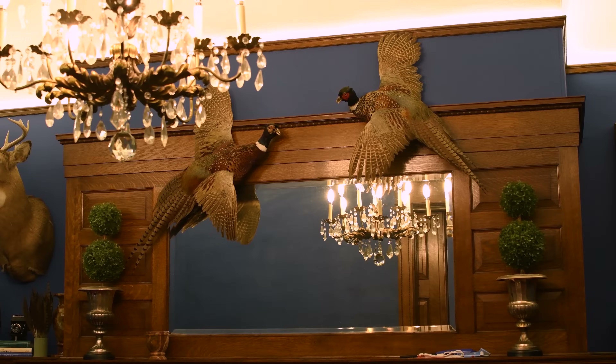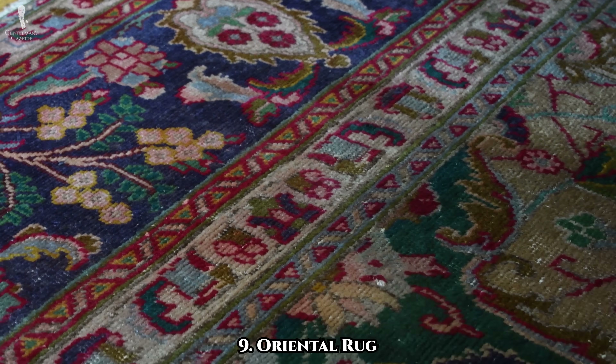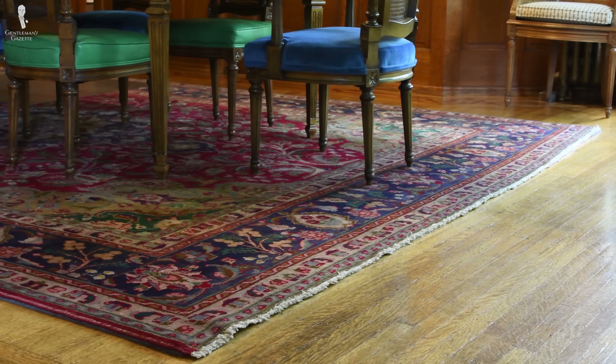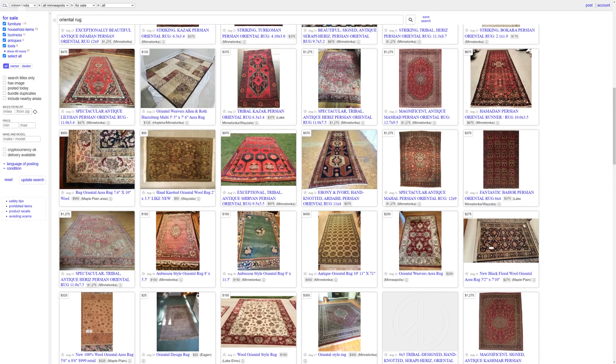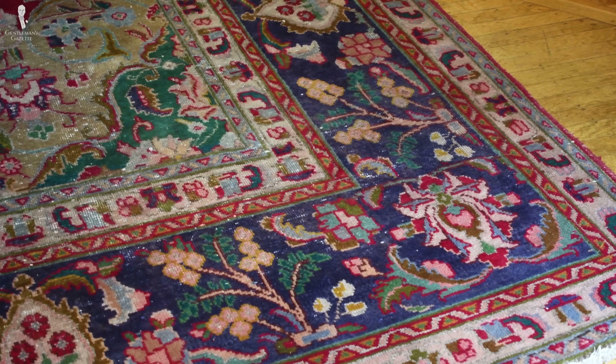Our number nine pick here is oriental rugs, which are one of the best design pieces you can add to your home for a traditional look, since wall-to-wall carpet and other flooring alternatives were created mostly in the 20th century. At retail prices, they can be incredibly expensive because many are painstakingly created by hand over a period of months or sometimes even years. But they can be particularly cost-effective when purchased second-hand, as a quality oriental rug can last for decades and will be quite resilient to any wear and tear. We've written a thorough guide to oriental rugs which you can check out in the link.